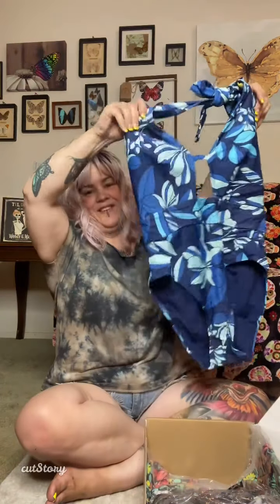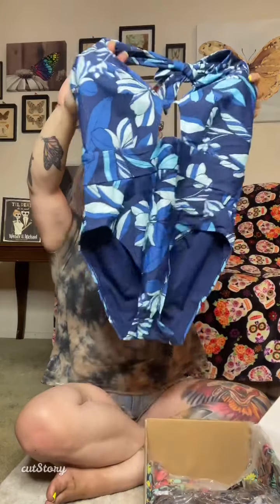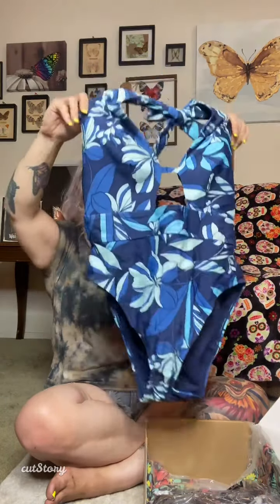The next one I got — this one is an extra large. Look at them, look how cute! This one is way sexy. So it ties up here, and look at the back on that — it's gorgeous. I love that pattern. It's so pretty and it's a beautiful blue.